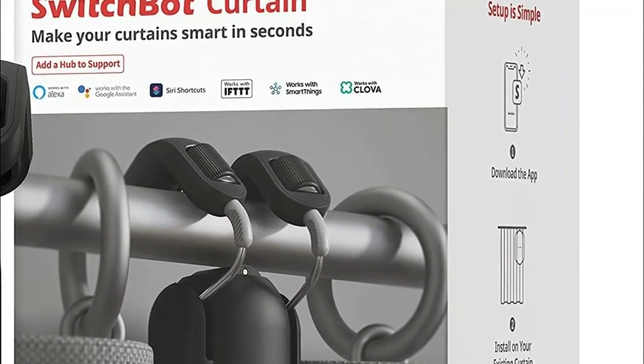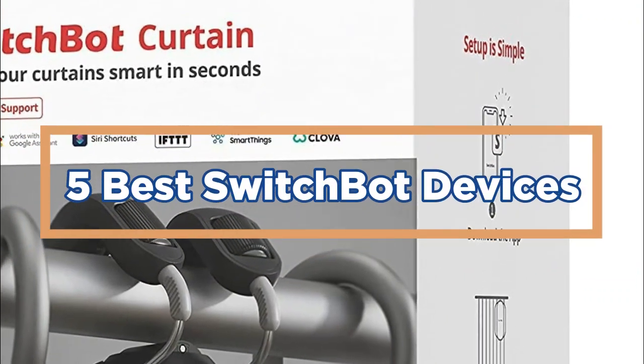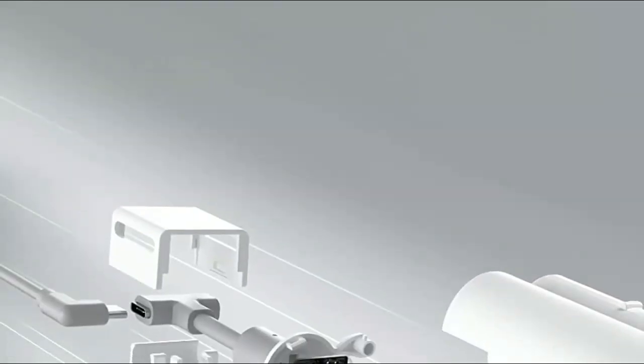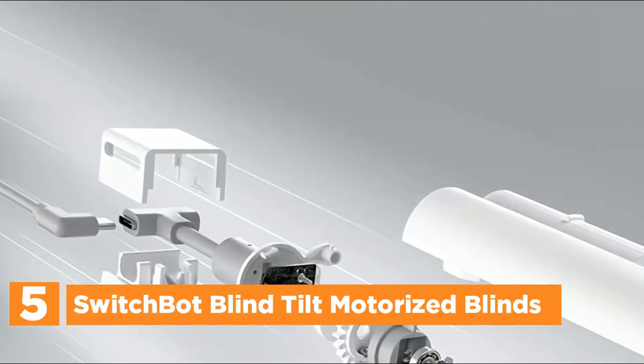In today's video, we will show you the top 5 best SwitchBot devices. So, let's get started. Starting off our list at number 5, the SwitchBot Blind Tilt Motorized Blinds.